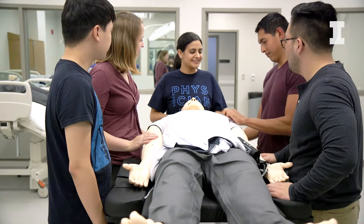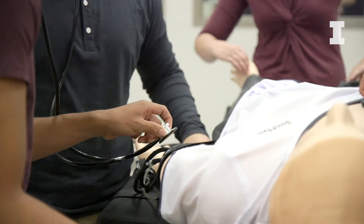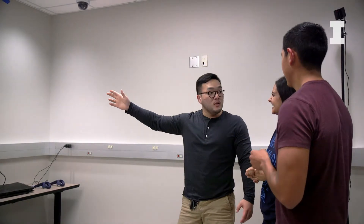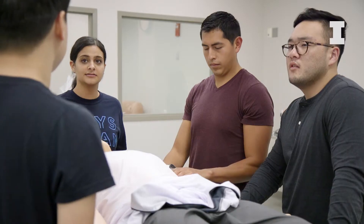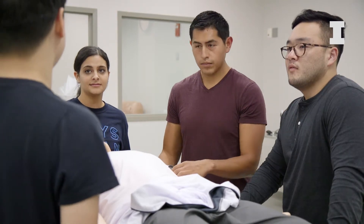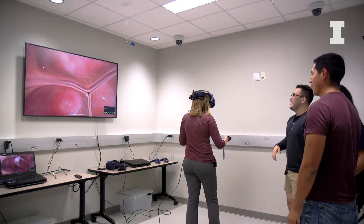Our center is being set up as a place where different organizations can come and talk to us about their needs in simulation training, and we can create a curriculum in collaboration with our organization in Jump Peoria to provide this curriculum to anybody who needs it.